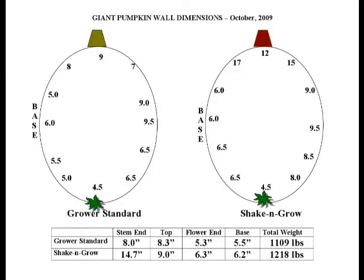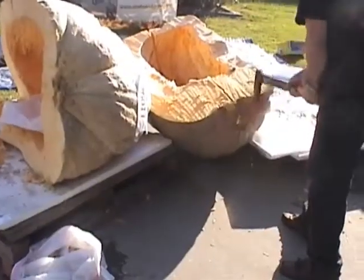These are the metrics we took on the Shake and Grow and the untreated pumpkin. You can see in the graphic here that the Shake and Grow pumpkin definitely had larger, thicker walls. Every measurement — from the stem end to the top, the flower end and the base of the pumpkin — the Shake and Grow had much larger, thicker walls than the untreated.